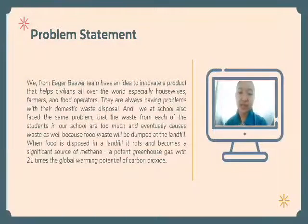My name is Chelsea Sabi Charles and I will present our project for the problem statement and the solution. We from Eagle River Team have an idea to innovate a product that will help civilians from all over the world, especially housewives, farmers, and food operators.